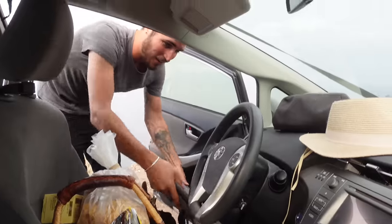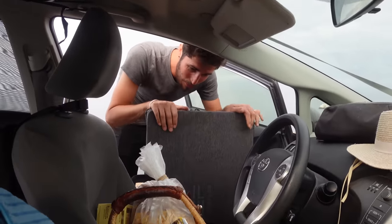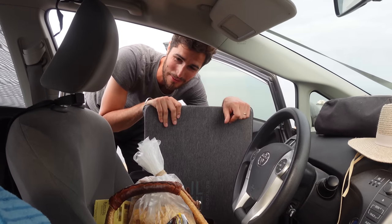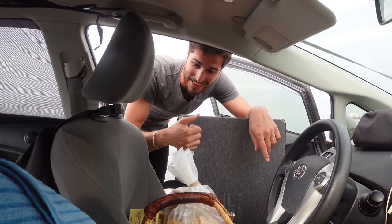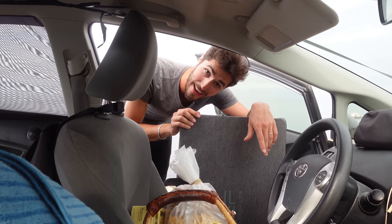These are our solar panels — probably the biggest and most cumbersome thing we brought on this trip. When not in the front seat, they live in the back seat during driving mode, which we're going to show you now.